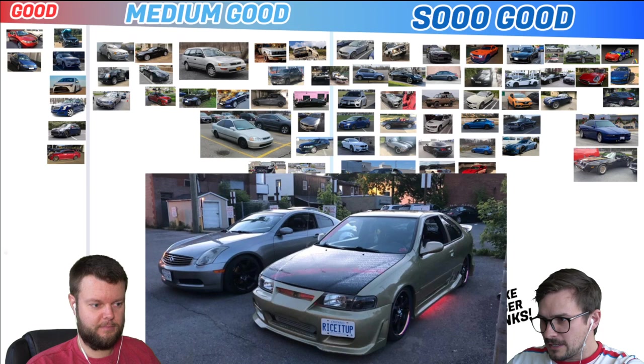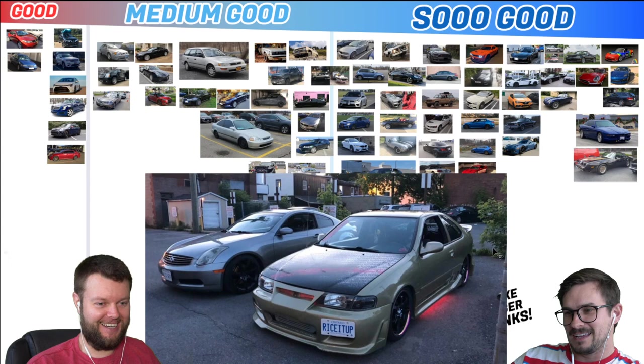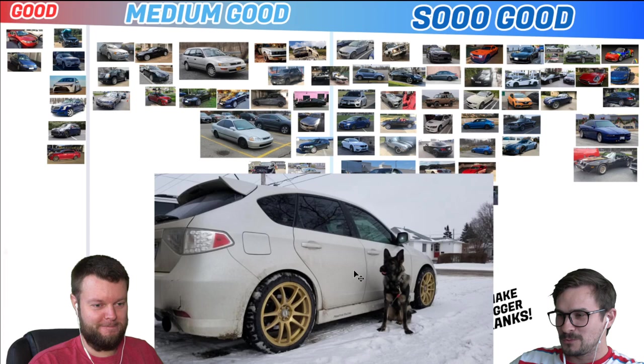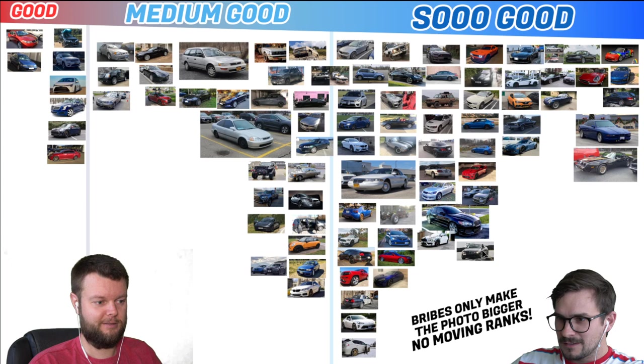Buddy and his wife have an 03 G35 and a 98 200SX SER. His license plate and everything speaks volumes — it's very Too Fast for me and I really appreciate this style. That's So Good for sure. Mike has a 20 WRX, and here's his dog for bonus points. Bonus points for dogs — let's give that a So Good. The XFR needs to be enlarged also — on top of us really liking it, it also needs to be big.